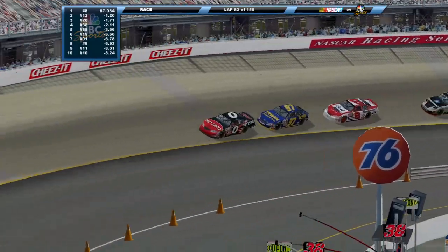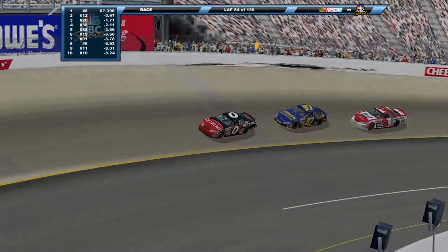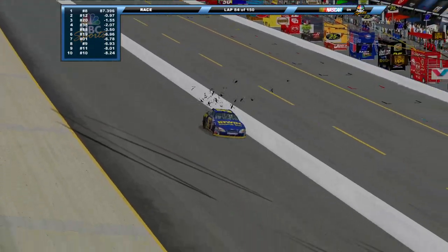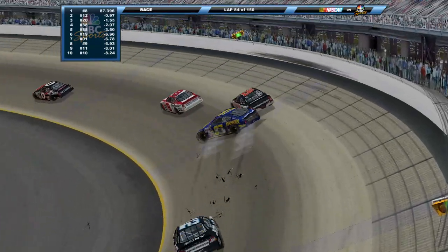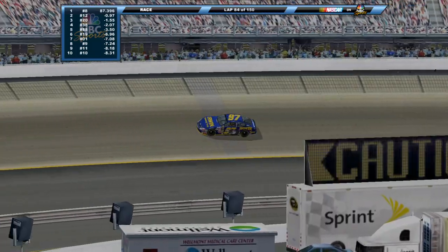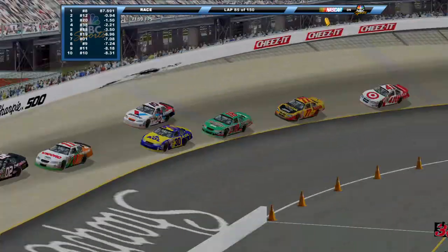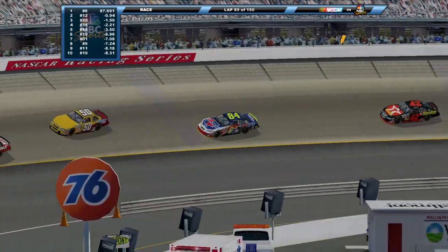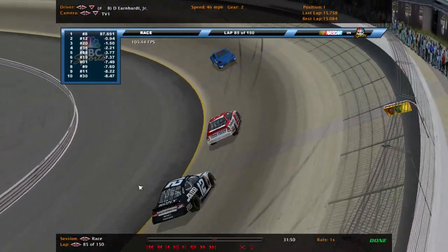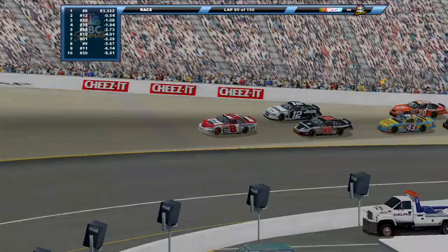Look at this - the zero of Ward Burton and Kurt Busch in the 97. And around goes Kurt - into the inside wall, but he slides back across the track collecting Kevin Harvick. Caution comes out once again. We all knew it was going to happen - you knew the second we went green that we would get another caution. So let's get back to the drop of the green. Green flag is back out, we're racing once again.